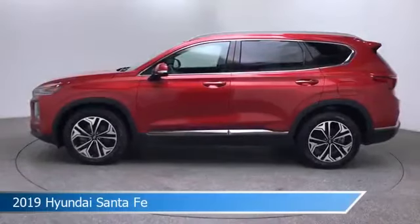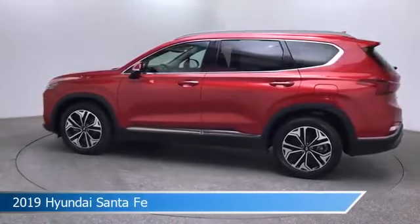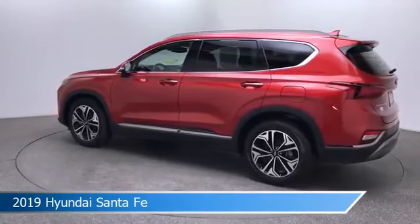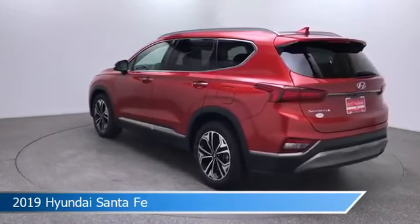Take a look at this 2019 Hyundai Santa Fe, equipped with an 8-speed automatic with SHIFTRONIC transmission in lava orange. This car comes with some great features including adaptive cruise control, cooled passenger seat, all-wheel drive, Android Auto and more.